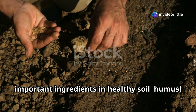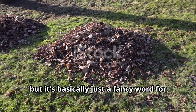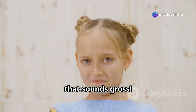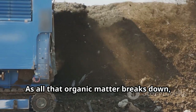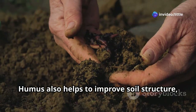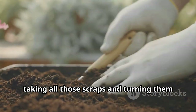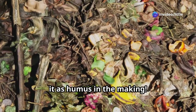Now we can't forget about one of the most important ingredients in healthy soil: humus. Humus is basically a fancy word for decomposing plant and animal material — think fallen leaves, grass clippings, and even tiny bug skeletons. As all that organic matter breaks down, it releases nutrients back into the soil, kind of like a natural fertilizer. Humus also helps to improve soil structure, making it fluffier and better at holding onto water and air. Think of humus as the chef of the soil world, turning scraps into a delicious feast for plants.